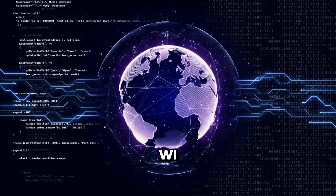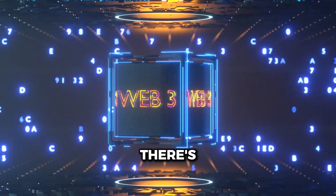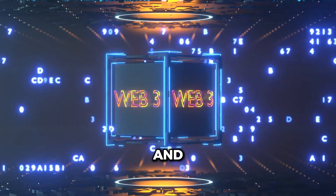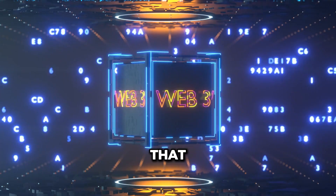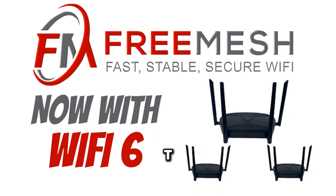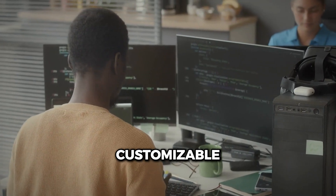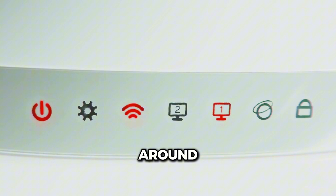Struggling with dead spots, slow Wi-Fi, or clunky routers that don't play nice together? What if I told you there's a smarter, faster, and completely customizable solution that doesn't cost a fortune? Meet FreeMesh, the ultimate OpenWRT-based wireless mesh system. Open source, endlessly customizable, and crazy fast. Stick around to see why FreeMesh is changing the game for good.